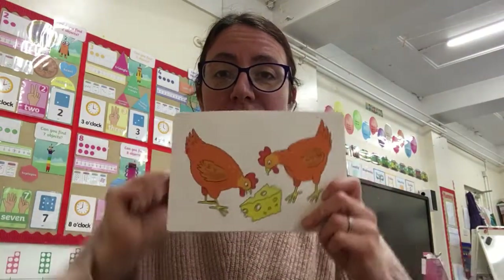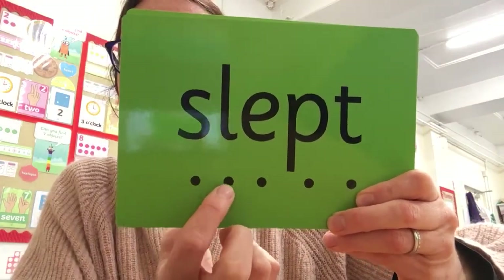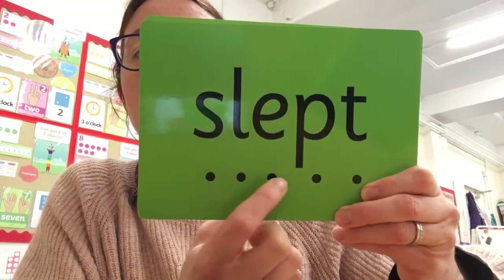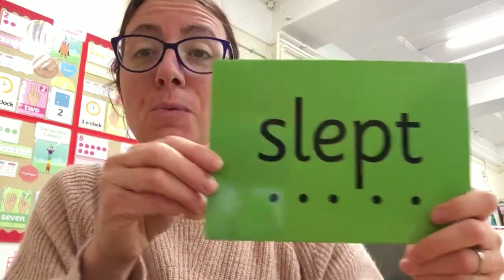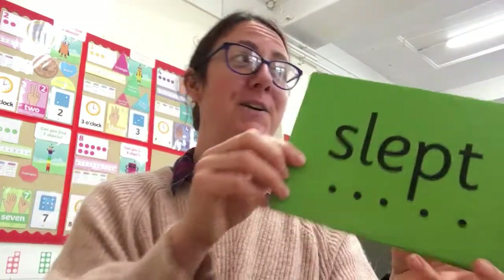Now we're going to have a look at some green words today. Some of them are quite long, so you need to really look at the sound buttons as I press them. Are you ready? 'Slept' — wonderful! I wonder whether you slept in over half term. Excellent!